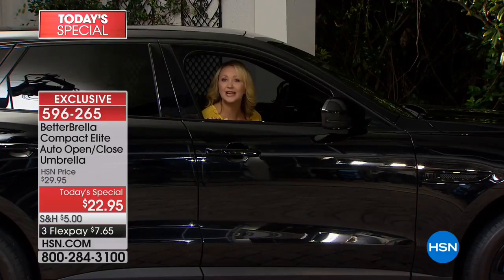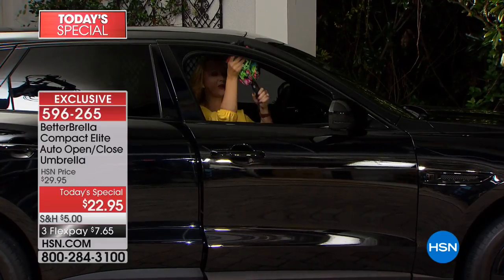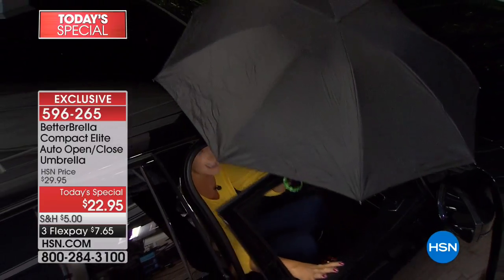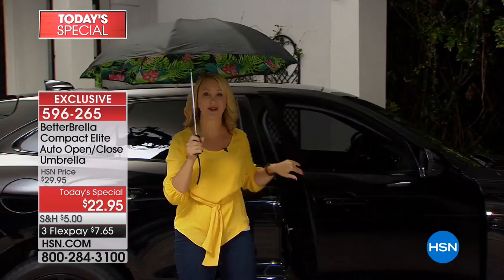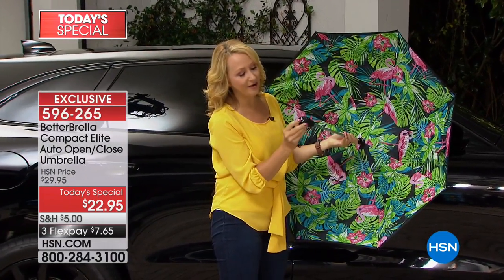We've all waited for the rain to stop — it's coming down like crazy, we don't want to get wet, and it wastes our time. With the Better Brella, you don't worry about that. You barely open your car door, simply pop out your Better Brella, and with the touch of one button you are instantly protected from the elements.